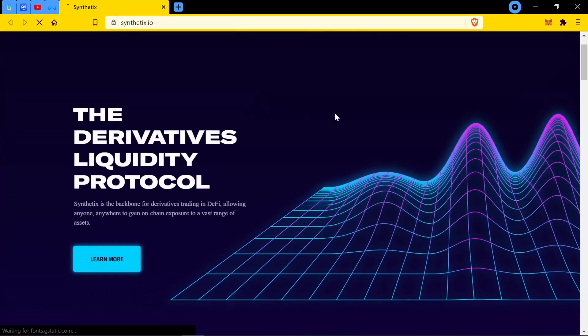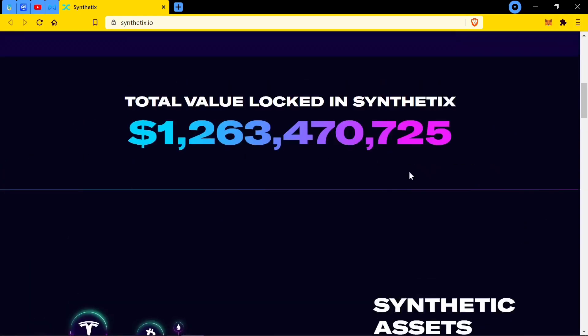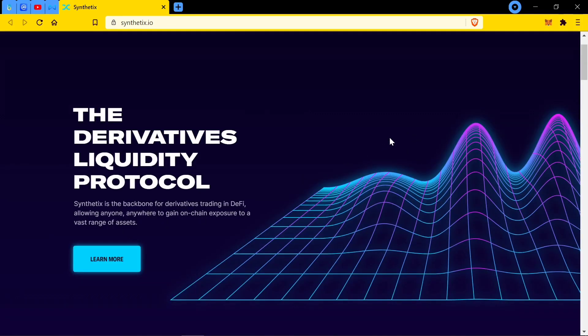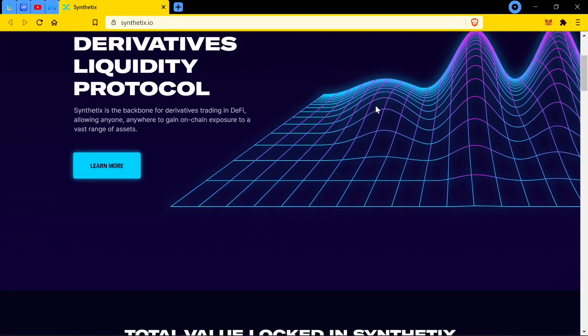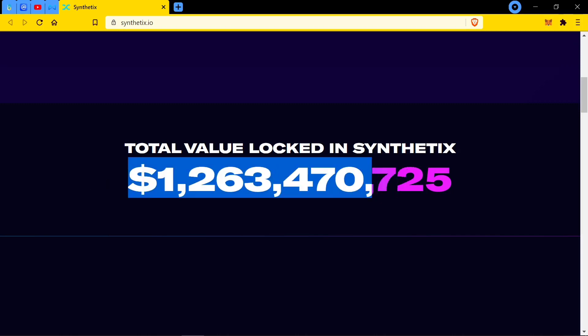Synthetix is a decentralized finance protocol that provides on-chain exposure to a wide variety of crypto and non-crypto assets. The protocol is based on the Ethereum blockchain and offers users access to highly liquid synthetic assets, or synths. Synths track and provide returns on the underlying asset without requiring you to hold the asset directly. This is the backbone of derivatives trading in DeFi — you get on-chain exposure to a variety of assets without holding the actual asset. It gives you synths which are able to stand in place of those assets. That's what derivatives in a sense are.